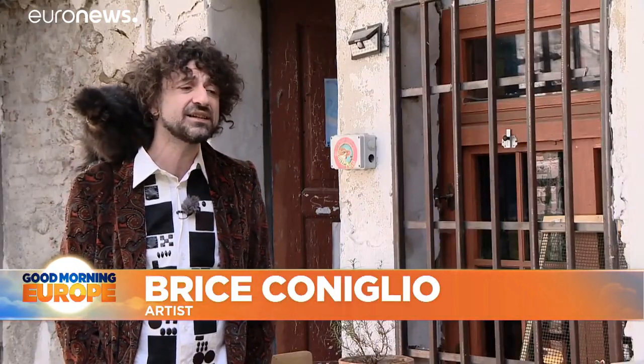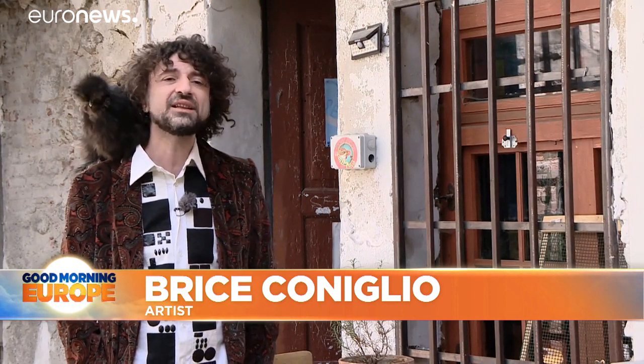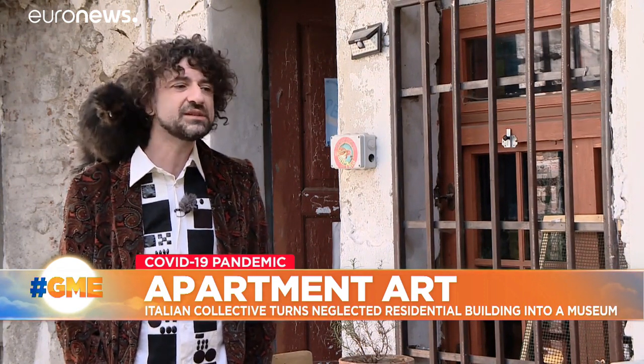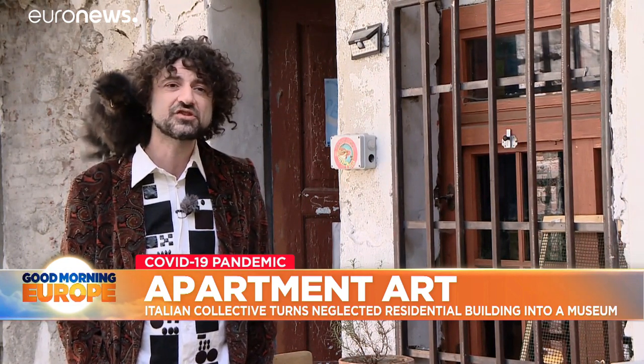We proposed to all the other residents and owners to use the common areas of this apartment building and make it available to young artists. We are inviting them to live here for a short time, converting the building into a museum and opening it to the city.